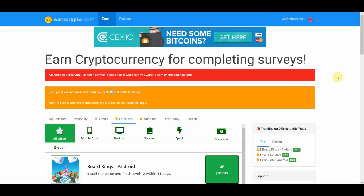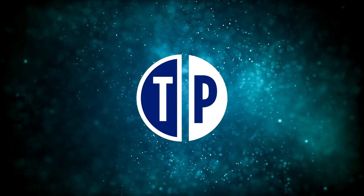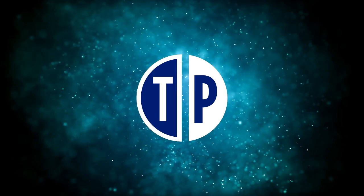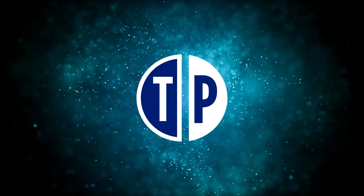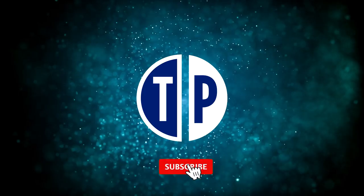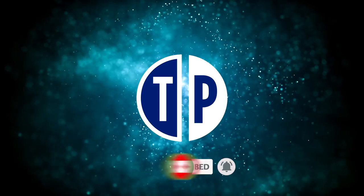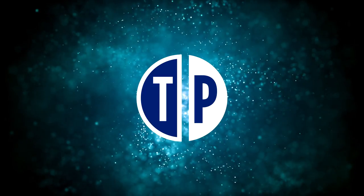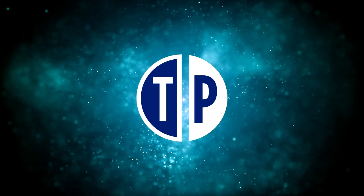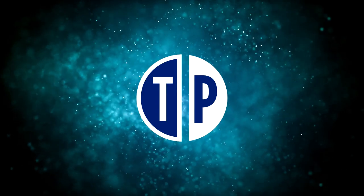So that was our first app called EarnCrypto.com, which you can use to watch videos and get paid free Bitcoin. If you're enjoying this video, which I've put a lot of time and energy into, I would really appreciate it if you tap the like button and subscribe with notification on. And if we get 2,000 likes on this video, I'll drop a brand new video next week to show you exactly how to make even more money online doing basic stuff like this in the comfort of your home.